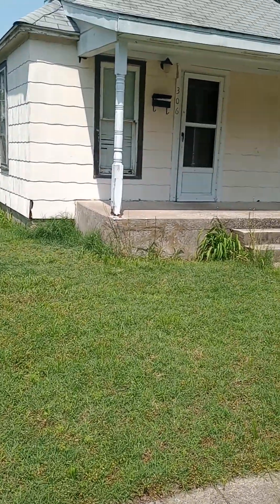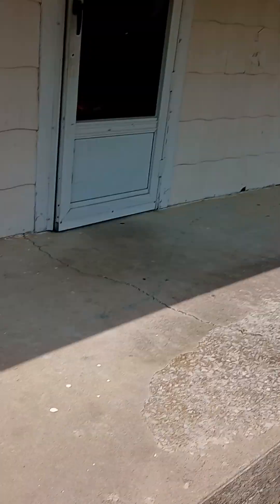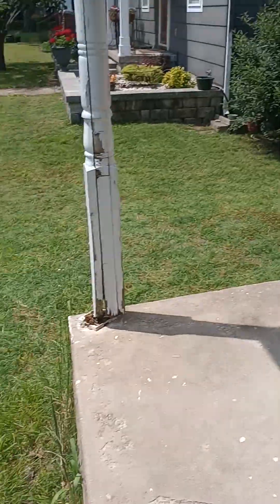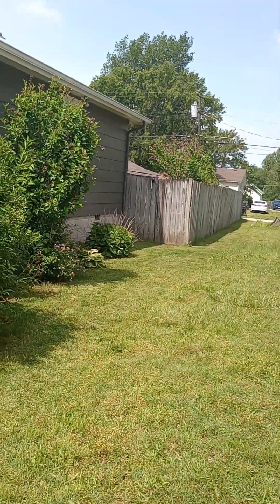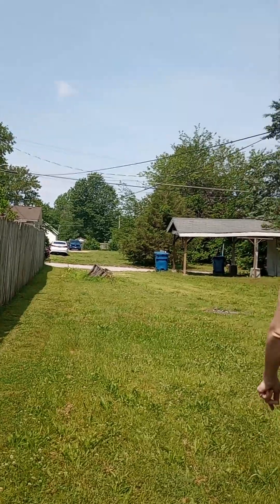We'll have to replace these posts — this one here is why the roof is slanted. They're supposed to be straight, but this one is leaning down. The property is in the back with a big yard. There's a carport back there too; that doesn't look too bad, as long as the post doesn't lean like this one.